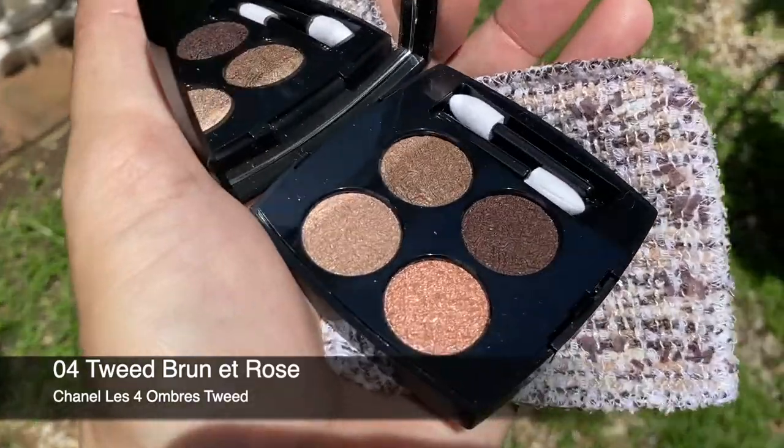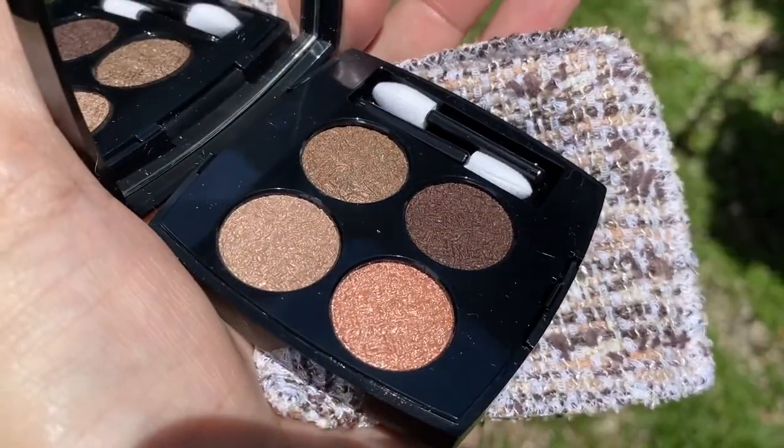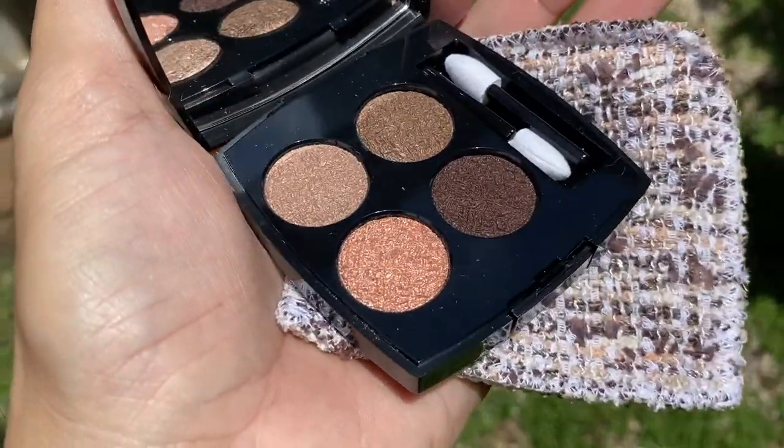This is 04 Tweed Brunette Rose — brun is brown and rose is pink. Looking at the palette, the browns lean more towards the gray side, so it's a very cool-tone palette. I think this can be a very useful palette if you want to create a smoky eye look that's not too intense. The colors on the palette remind me of how roses look after they have aged or wilted — they get a very nice brown hint on their petals.